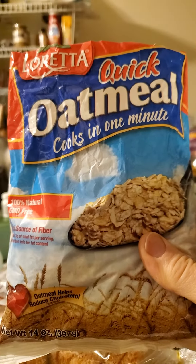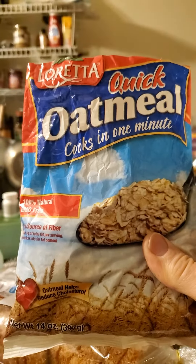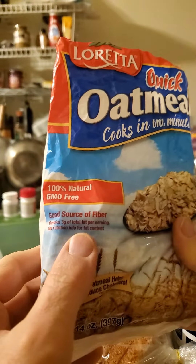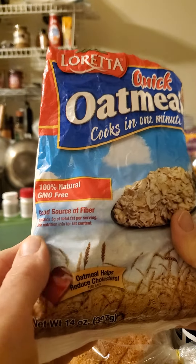This review is of Bektrum Foods Incorporated Loretta quick oatmeal, cooks in one minute, 100% natural, GMO free, good source of fiber, contains three grams of total fat per serving.